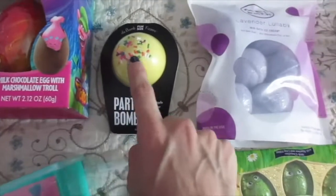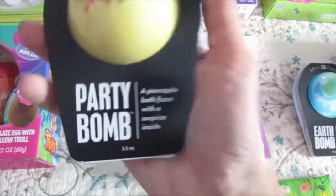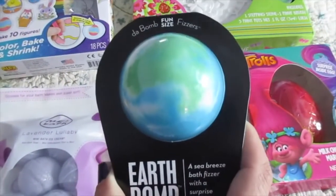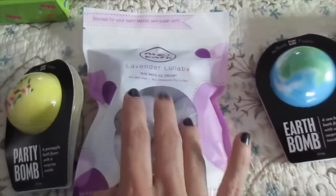I also got them some bath bombs. This one looks like a cupcake or something — a party bomb? And then for my other one, I got an Earth bomb. She's really into the solar system at the moment.